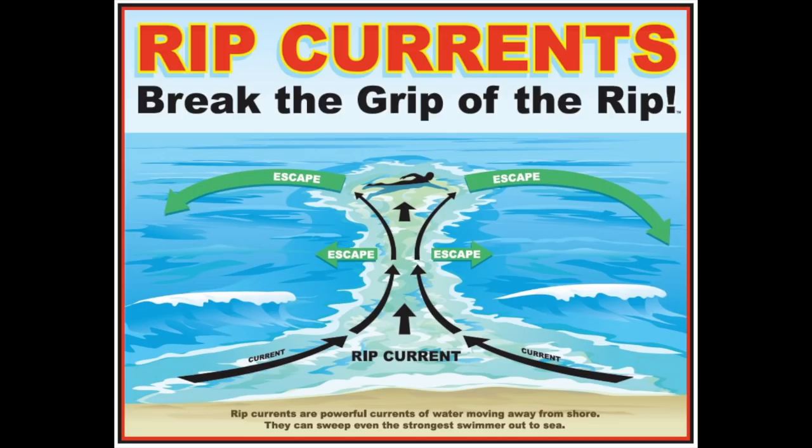A rip current is a channel of deeper water that funnels through sand bars on either side. As the waves break, the water recedes rapidly back towards the open ocean.